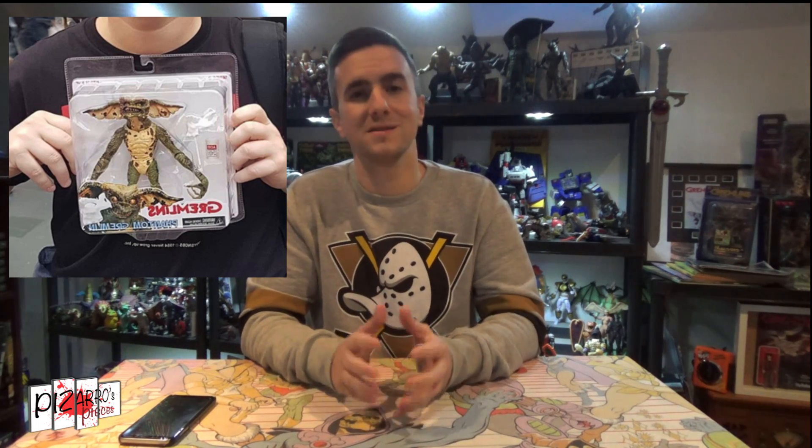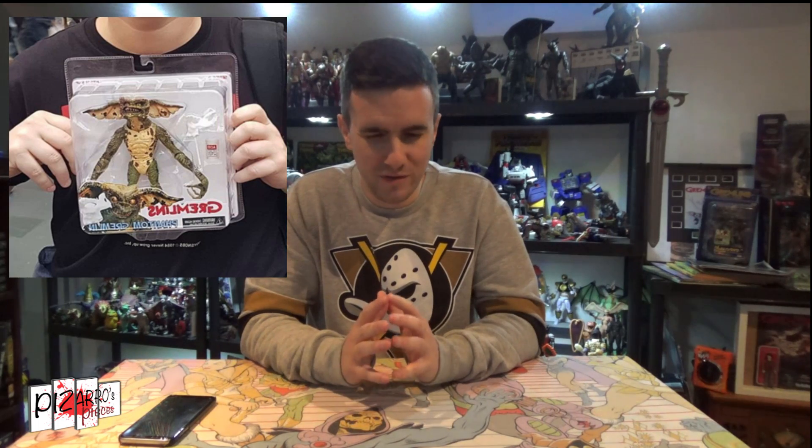Number 7: the Phantom Gremlin from NECA. The NECA Gremlins focus has been big the last two, three years. As mentioned with the 12-inch Brain Gremlin, the Phantom was one of the last ones I needed to get to a point where I had them all. I'm not really a completist when it comes to action figures generally, but with the NECA Gremlins I had to be — even the weird ones that were never in the films, I had to get all of them.